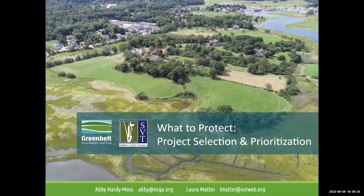I'm here with Laura Mattei, who's the director of stewardship for SVT, and we are talking about project selection and prioritization. We're going to start off by talking about a number of the key GIS data sources that you want to be using in land conservation projects in Massachusetts. We're also going to look at data viewers and analysis tools.